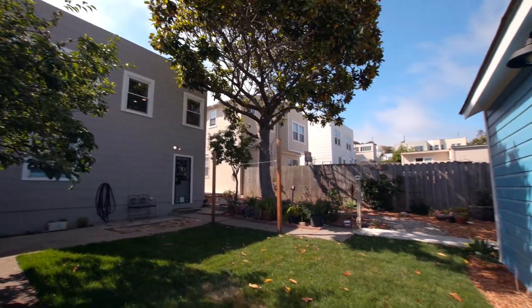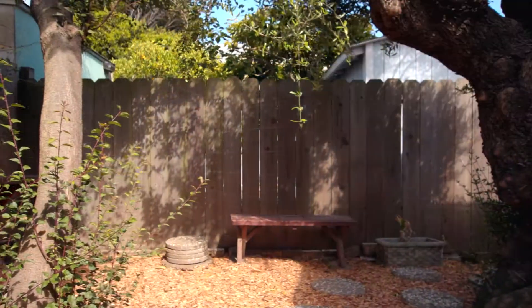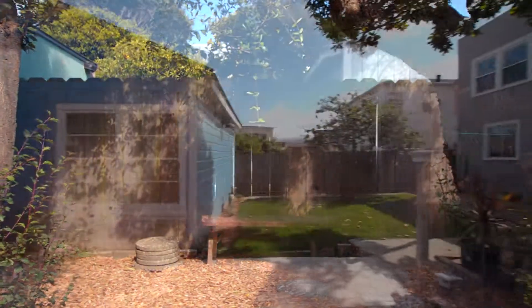There is a storage shed in the backyard. The future buyer can potentially re-envision this space into an ADU, office away from home, or a guest house.